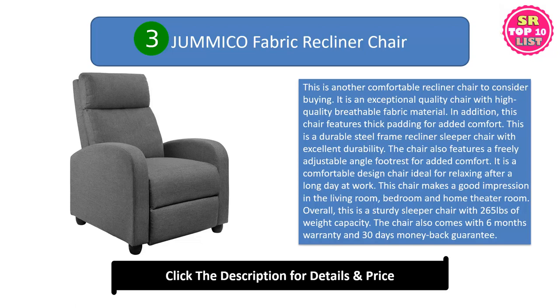This chair makes a good impression in the living room, bedroom, and home theater room. Overall, this is a sturdy sleeper chair with 265 pounds of weight capacity. The chair also comes with a 6-month warranty and a 30-day money-back guarantee.